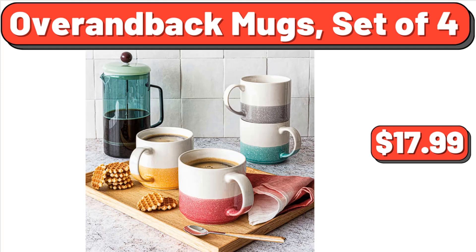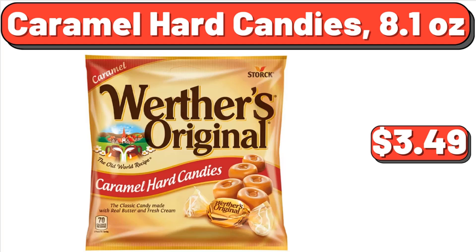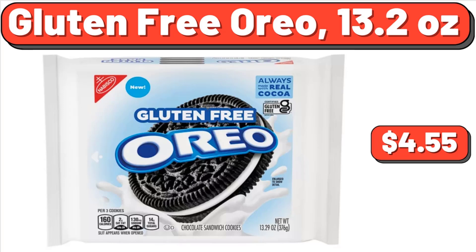Over & Back Mugs Set of 4, $17.99. Expandable Closet Organizer, $154.99. Caramel Hard Candies, 8.1 Ounces, $3.49. Gluten-Free Oreo, 13.2 Ounces, $4.55.